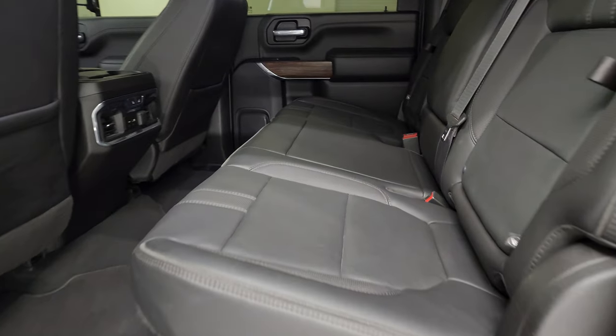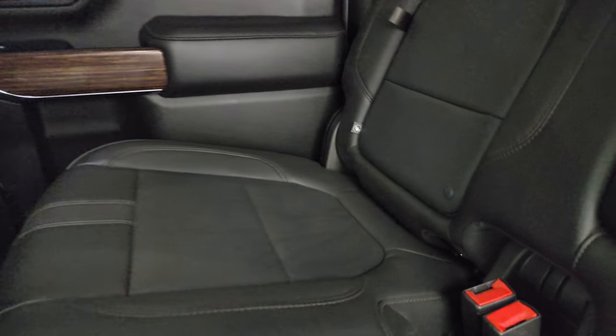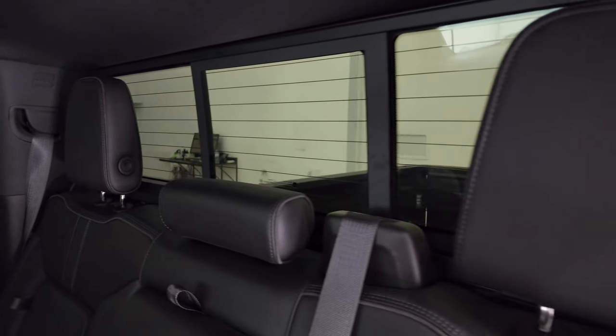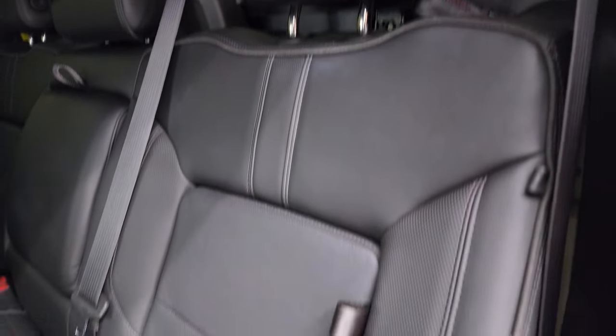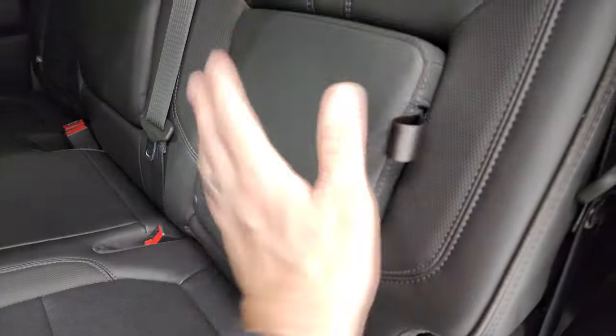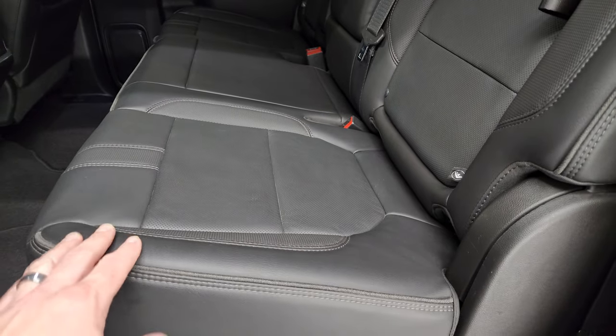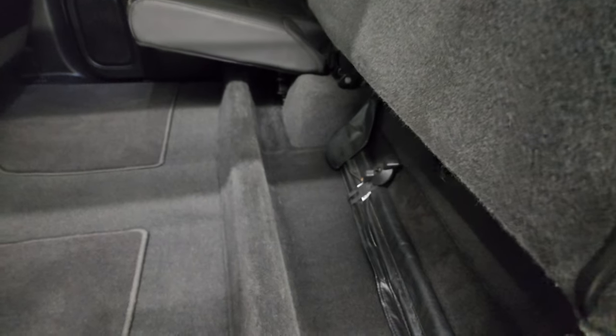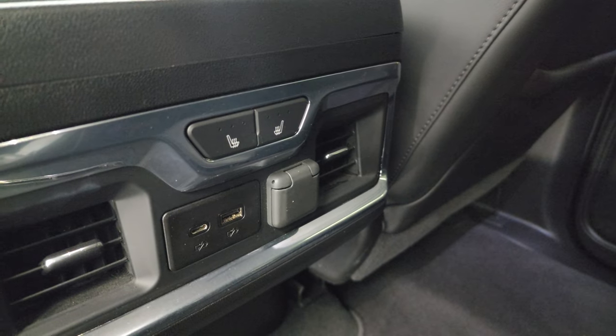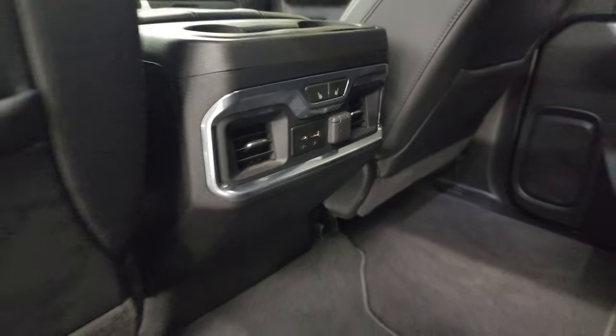The back seats are just as clean as the front — no rips or tears. It has the LATCH child safety system, power sliding rear window with built-in rear defrost, and the headrests fold down for better visibility. You get storage cubbies behind the back seats, and the outboard rear seats are heated. There's storage under the seats, factory floor mats, and very clean carpeting. Rear heated seat buttons, USB-C, USB, and a 12-volt power point are back there as well.